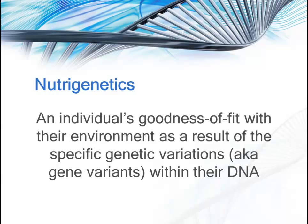Nutrigenetics is a sub-discipline of nutritional genomics and pertains to an individual's goodness of fit with their environment as a result of specific genetic variations, such as gene variants, within their DNA. Nutrigenetics is what determines that someone needs more of a particular nutrient than someone else, or that someone will be more susceptible to caffeine jitters when they drink coffee, or to developing cancer when they eat a steady diet of charred meat.